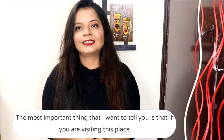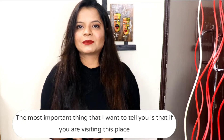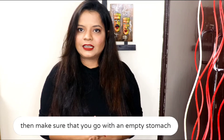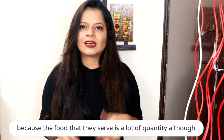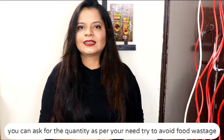So this was my vlog on Chokhi Haveli. The most important thing I wanted to tell you is that if you are going to Chokhi Haveli, try to come with an empty stomach, because the Rajasthani food you get for 500 rupees is unlimited — it becomes so much that you get tired of eating. You can eat as much as you want.